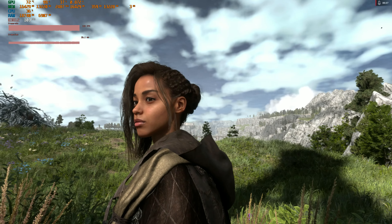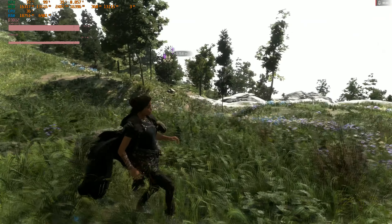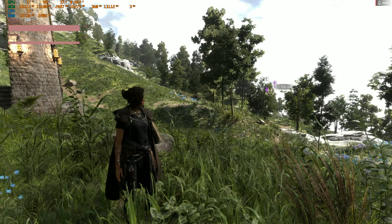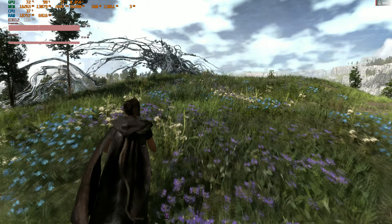Wow, this looks absolutely incredible. Let's go over here and take a look at some of this. This is at 4K FSR3 quality with frame gen. FSR3 is so nice looking it's not even funny — this looks very very clean, very nice, very beautiful.